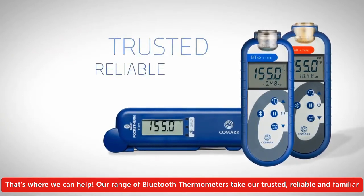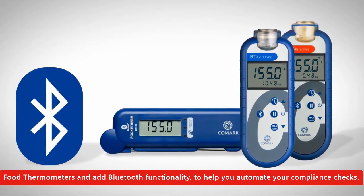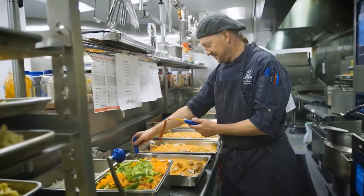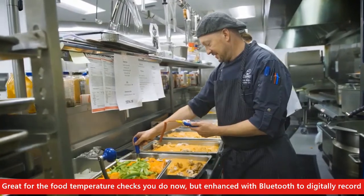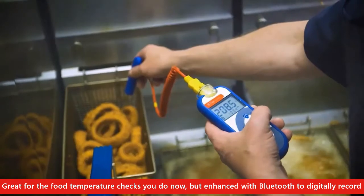take our trusted, reliable and familiar food thermometers and add Bluetooth functionality to help you automate your compliance checks — great for the food temperature checks you do now, but enhanced with Bluetooth to digitally record those checks with a single tap.